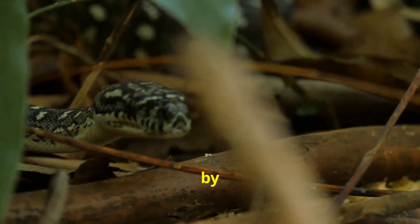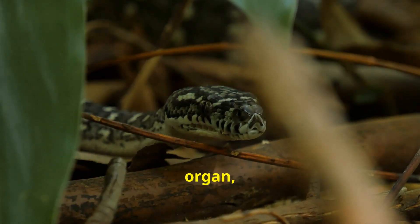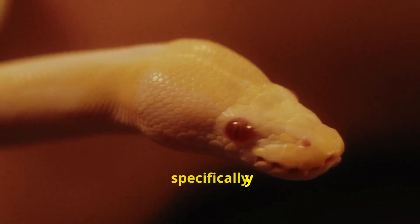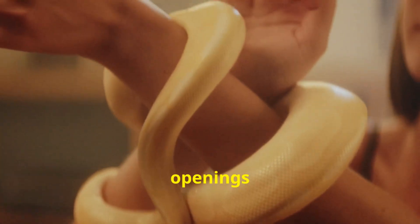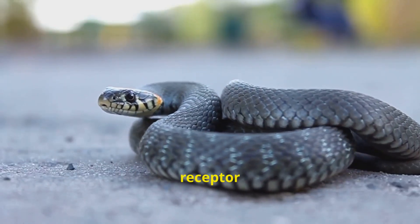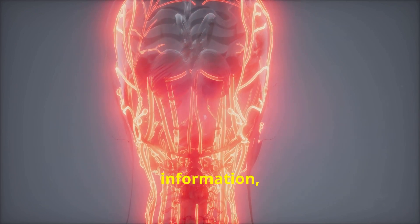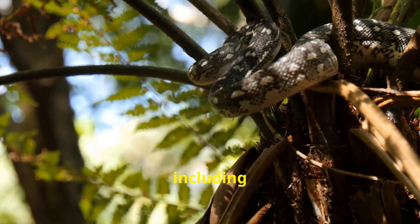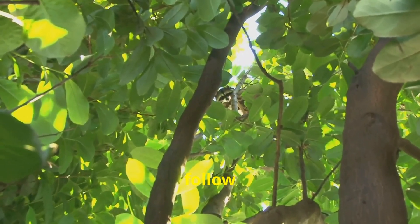The scent particles collected by the tongue are not simply tasted — they are analyzed by a specialized sensory organ called the Jacobson's organ, also known as the vomeronasal organ. This organ is located in the roof of the snake's mouth and is specifically designed to interpret chemical information. When the snake retracts its tongue, the tips are inserted into the openings of the Jacobson's organ, where scent particles are brought into contact with sensory receptor cells, which send signals to the snake's brain. The brain then processes this information, creating a smell image of the snake's surroundings. This allows snakes to detect a wide range of scents, including those left by prey, predators, and potential mates — a highly sensitive system enabling them to follow even the faintest of trails.